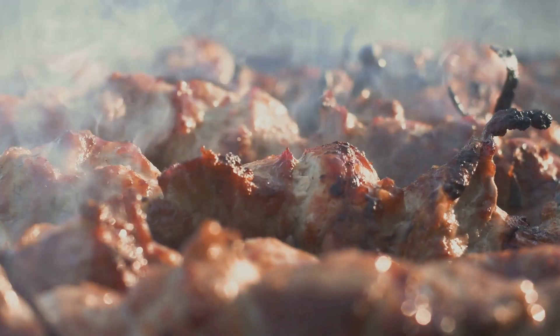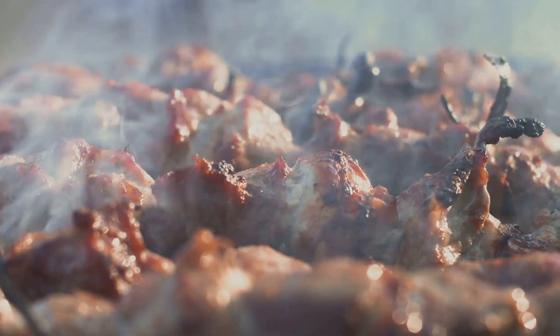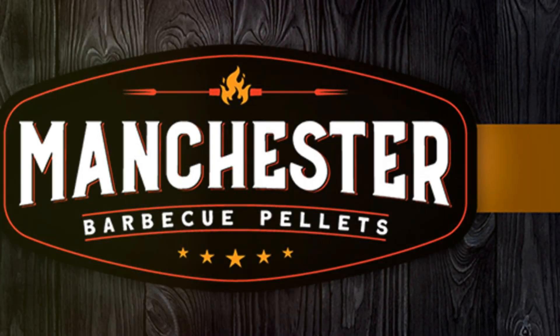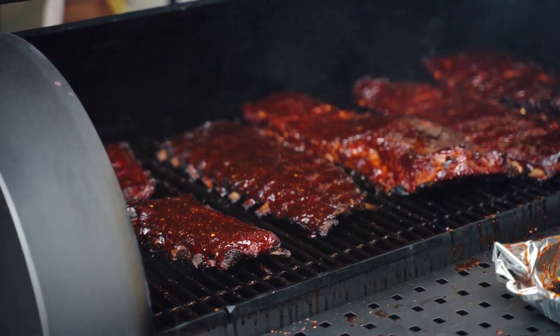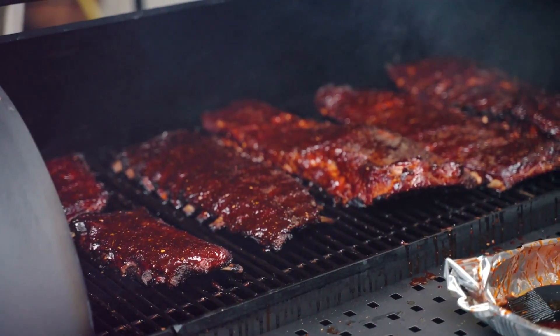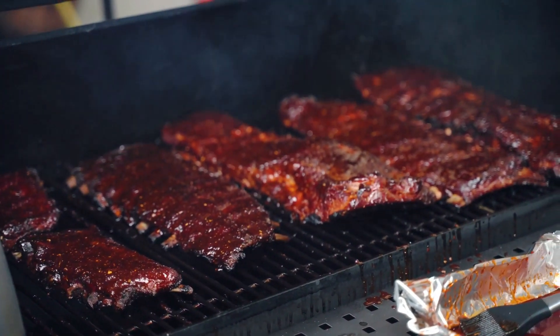Barbecue pellets are not just about producing heat and fire — they're about the smoke, the aroma, the entire pellet grilling experience. While others settle for dry sawmill waste, Manchester chooses the best for a premium flavor experience.